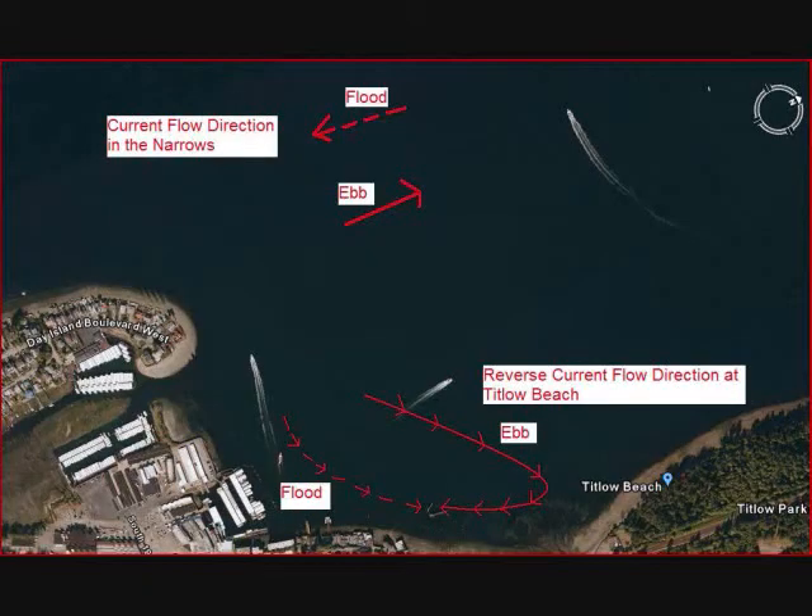Because this site is located within the Tacoma Narrows, currents are an issue. Plan your dive for slack intervals and during days of low exchange. In addition, the currents at this site flow counter to the currents in the narrows due to a back eddy.